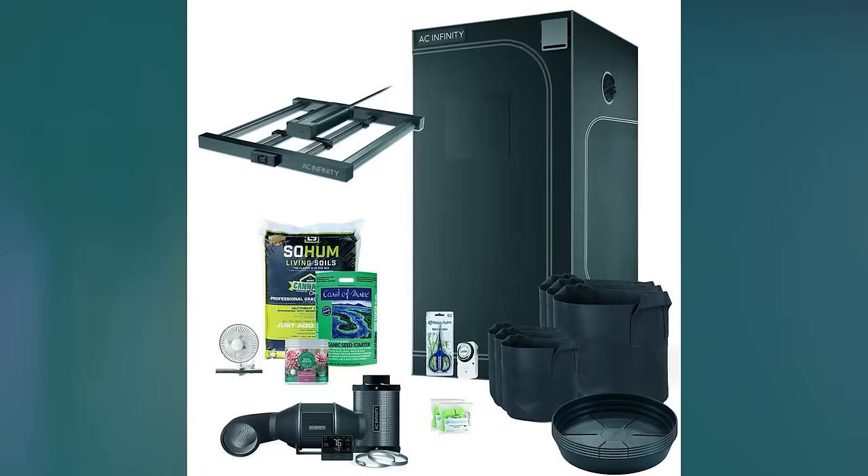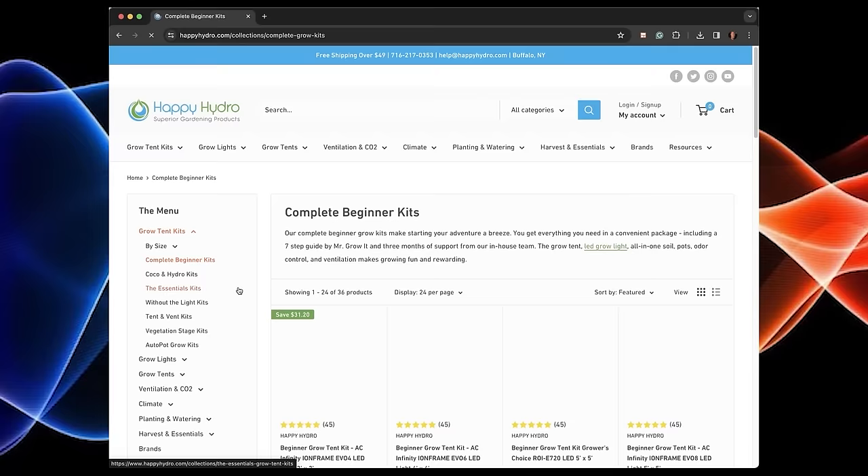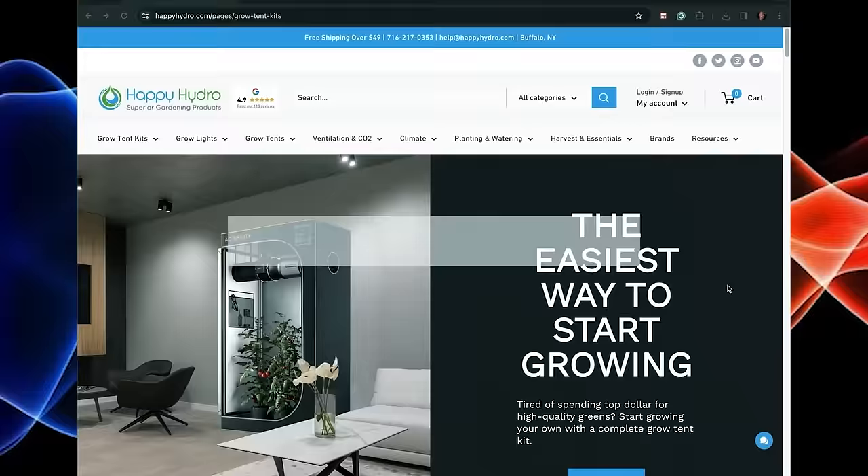Happy Hydro has some of the best complete beginner grow kits on the market today. Their kits include a grow tent, grow light, ventilation system, grow pots, soil, nutrients, and more. They have 36 different kits in their beginner category and also have advanced kits, cheap kits, and kits that include an auto watering system. Go to happyhydro.com and use discount code MrGrow during checkout.